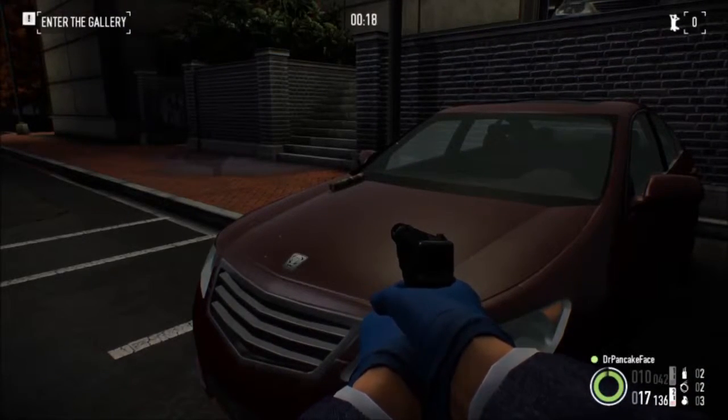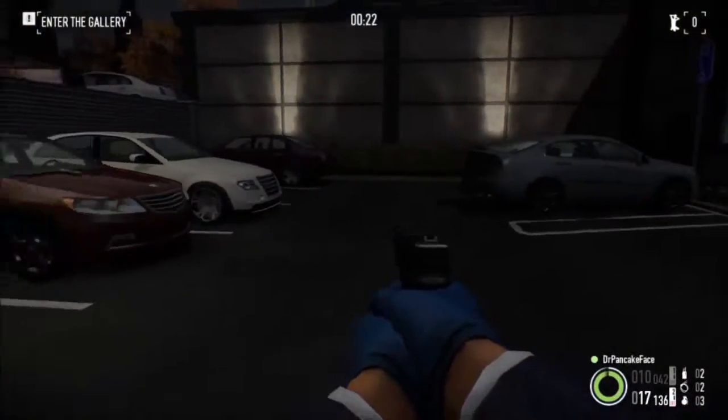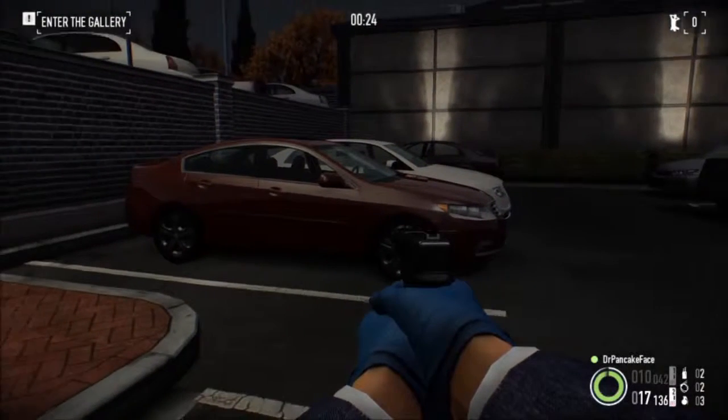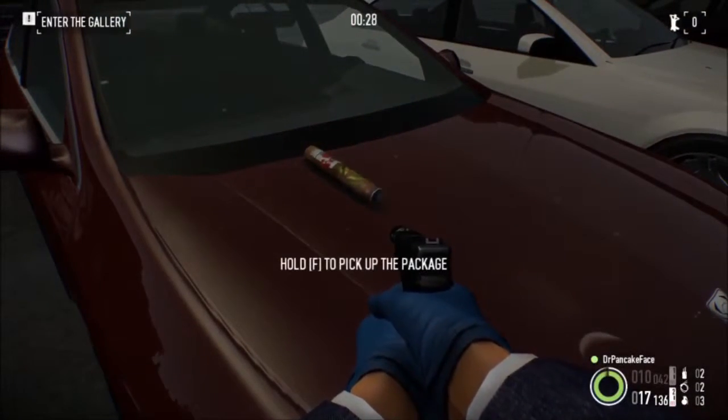Next, we got package number 2. We are outside in the street here in the parking lot, and right on this red car right here on the hood, we got package number 2.